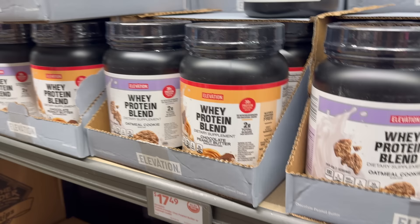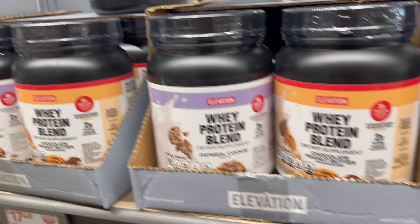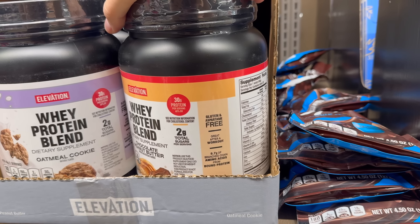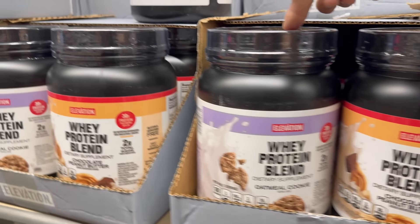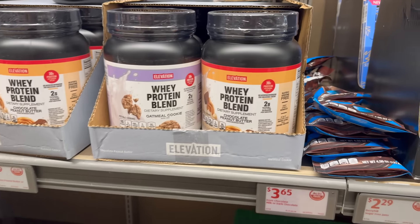How about the Elevation whey protein blend? This is $17.49, you get 30 grams of protein — chocolate peanut butter, two grams of total sugar, gluten and aspartame free, great after a workout. This flavor right here — oatmeal cookie — those are the two flavors going for $17.49.